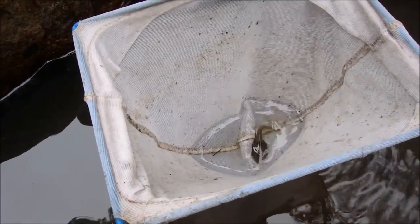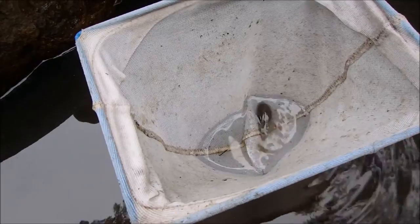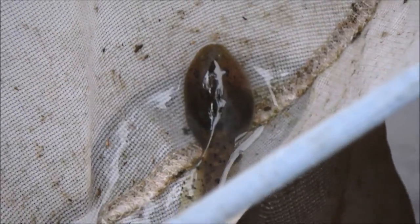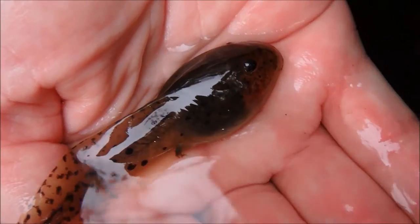This tadpole is 8 centimetres, but it can grow to be 11 centimetres. They have a spotty, light brown tail and a great shaped body. They live in groups of three or four and they eat algae and detritus.